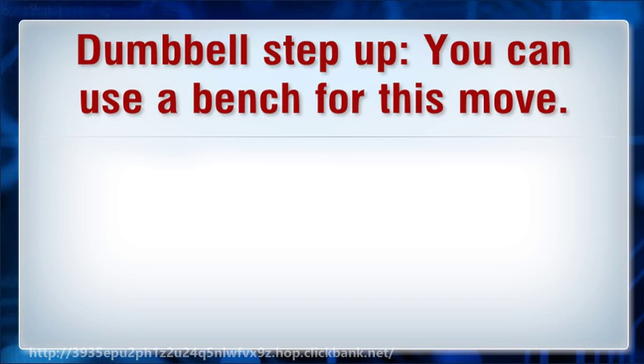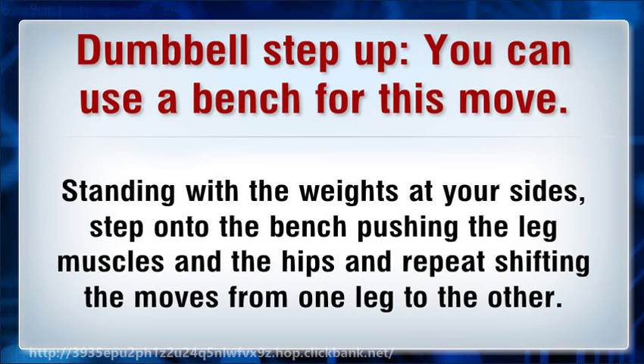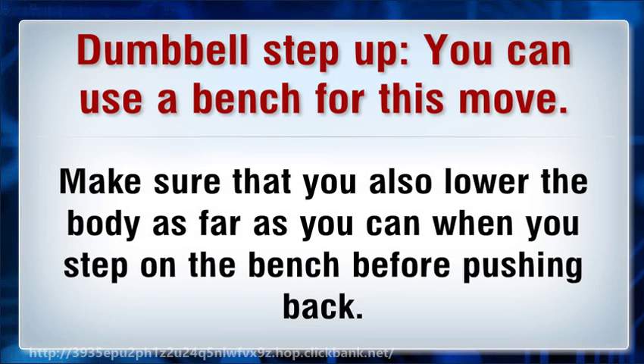Dumbbell step up: You can use a bench for this move. Standing with the weights at your sides, step onto the bench pushing the leg muscles and the hips, and repeat shifting the moves from one leg to the other. Make sure that you also lower the body as far as you can when you step on the bench before pushing back.